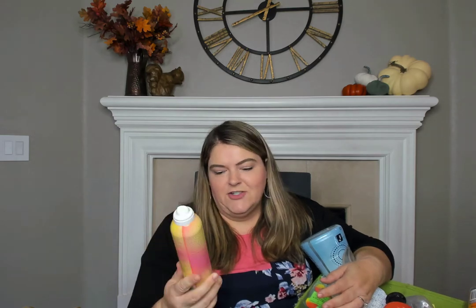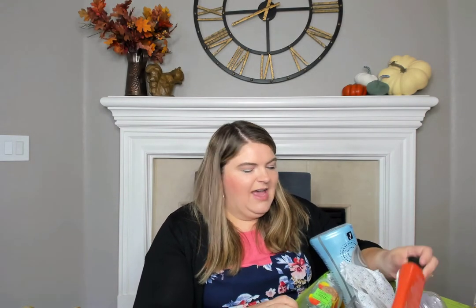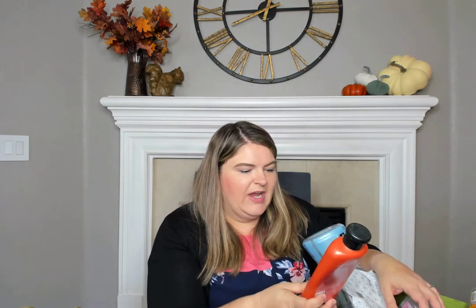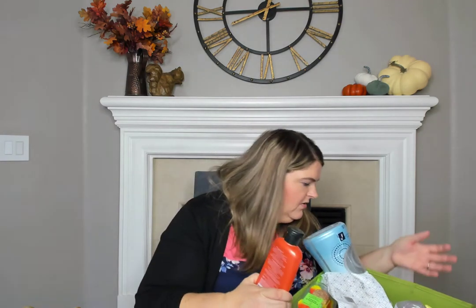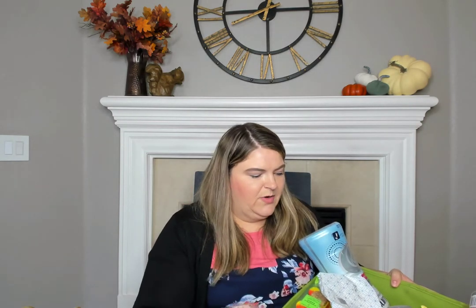I went through an Eva NYC Freshen Up dry shampoo. I really do like this dry shampoo — I believe I bought it from Ulta. It's a really good one that makes your hair look clean after you haven't washed it. I went through this Herbal Essences white grapefruit and Mosa Mint naked volume shampoo and conditioner. This was nice — I love Herbal Essences shampoos and conditioners and will continue to repurchase them.